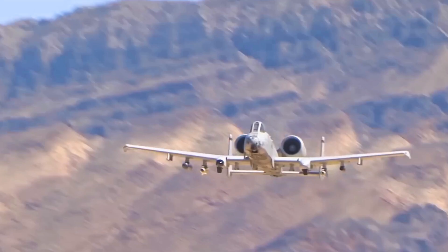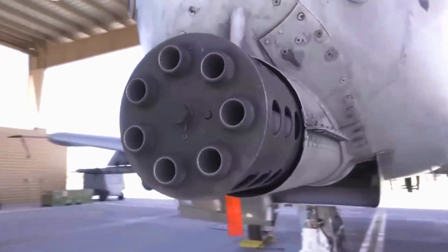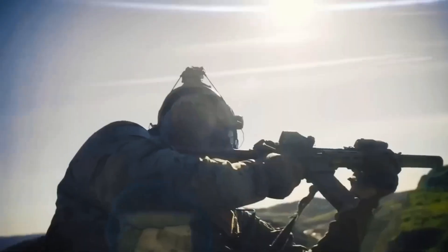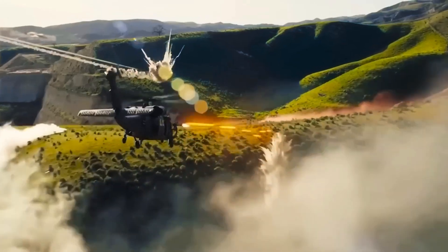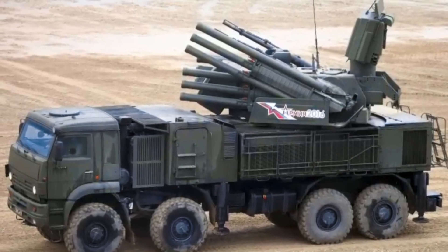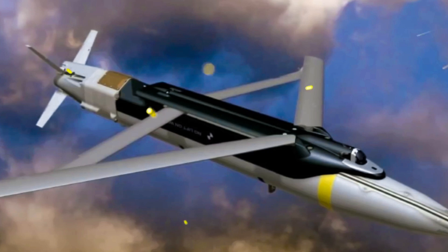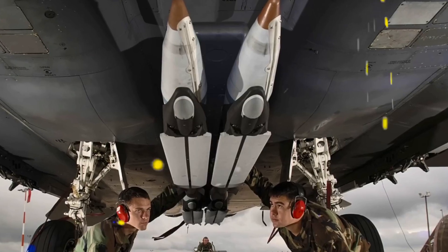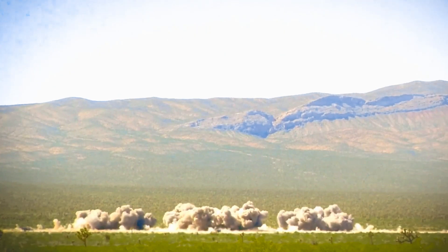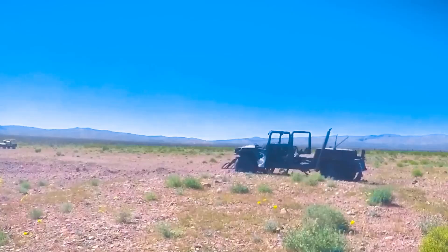Adding the GBU-39 Small Diameter Bomb is one of the most important upgrades. With its wings and tracking system, the GBU-39 is a 250-pound high-explosive bomb that can hit specific ground targets from up to 40 miles away. The Warthog can carry up to 18 GBU-39s, meaning it could attack up to 18 different targets. Upgraded A-10s and UAVs could work together — drones finding enemy air defenses first, then the A-10 destroying them with GBU-39s before closing in with AGM-65 Maverick missiles, high-explosive bombs, and the GAU-8 Avenger 30mm Gatling gun.